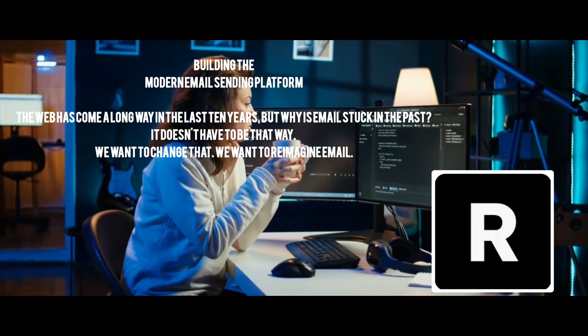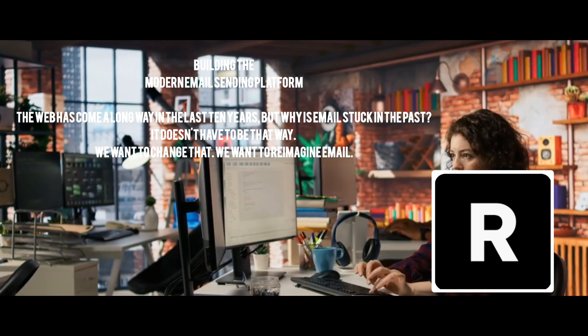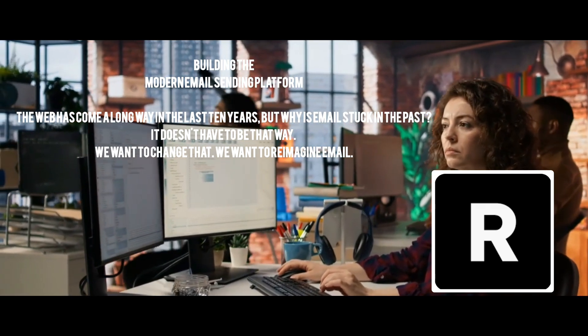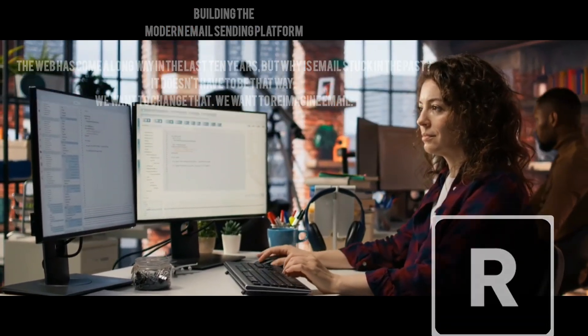Resend is built for developers who need to send emails but don't want the hassle of bad deliverability. Whether it's verification emails, password resets, or newsletters, Resend makes it super easy to build, test, and send emails at scale without landing in spam.